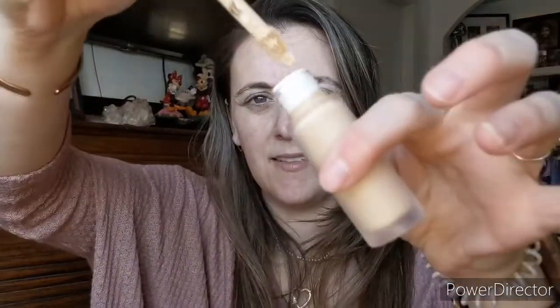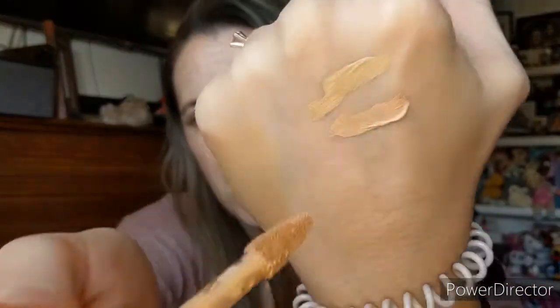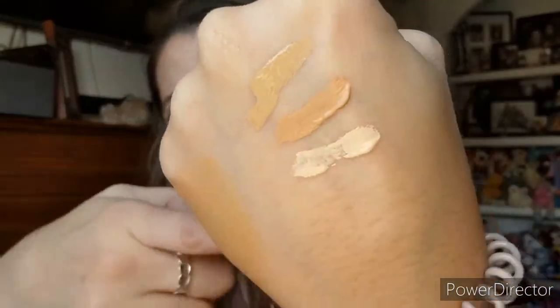She picked up two concealers — 230N and 210N. The shade she originally wanted wasn't in store so she got a different one and then ordered the right one online. I picked up the 1010N because I'm very pale and like my concealer super light. It's very light — that's how I like it!